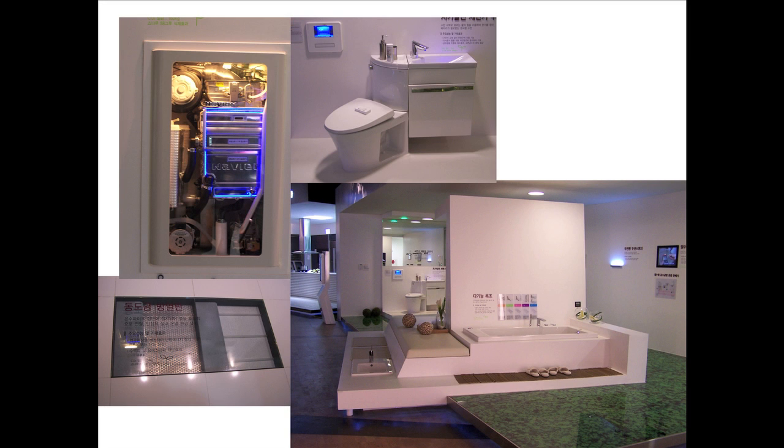This is the boiler for your apartment unit. Granted, the apartment units are small and they don't use a lot of hot water. So mostly, that's really probably for your radiant floor.